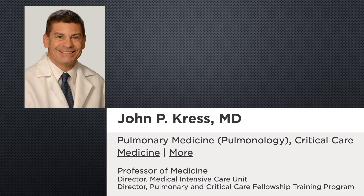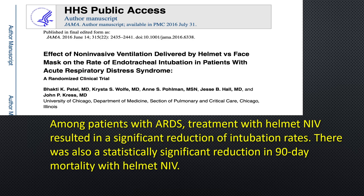In a 2016 study of 200 critically ill patients, the oxygen therapy hood assembly made a substantial difference, said pulmonologist John P. Kress, MD, professor of medicine at the University of Chicago and senior author of the study. The University's Data and Safety Monitoring Board recommended stopping the trial early because the helmet consistently demonstrated enhanced results. Among patients with ARDS, helmet non-invasive ventilation resulted in a significant reduction in intubation rates, as well as a statistically significant reduction in 90-day mortality.